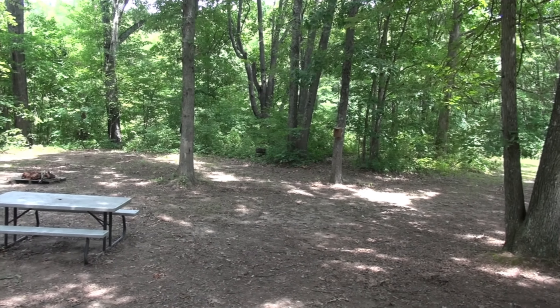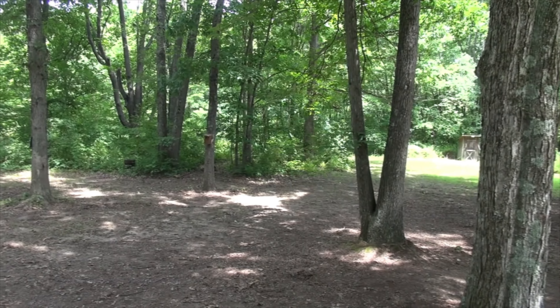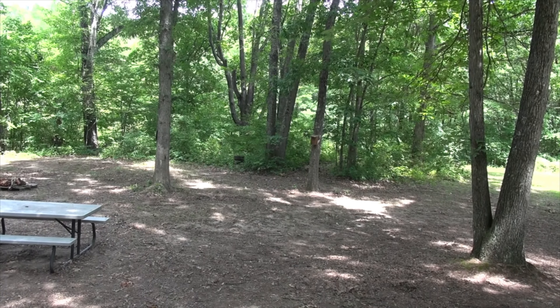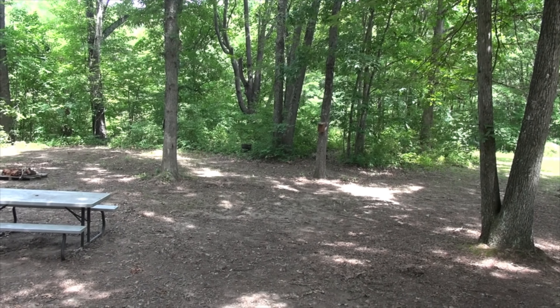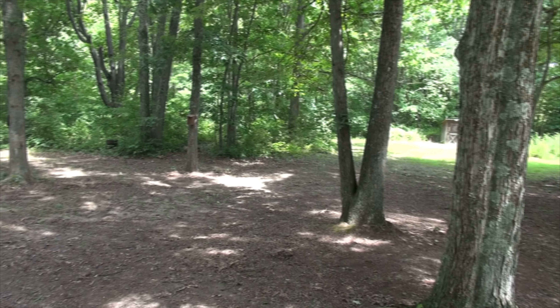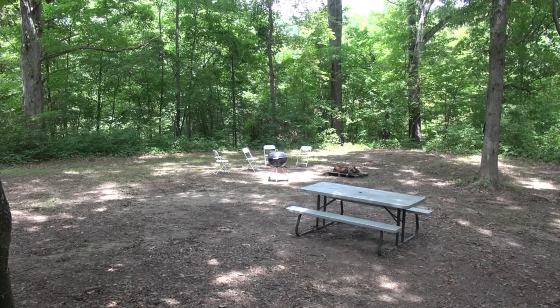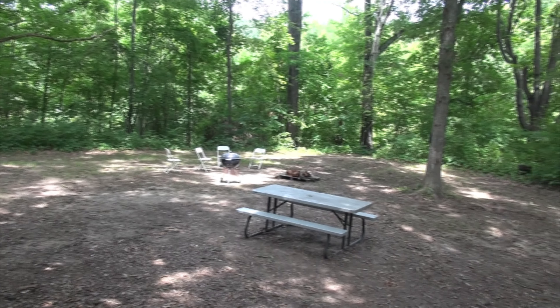You get this all for yourself — peace and quiet, you don't have to worry about a thing. Go out and explore; there's tons of trails. Bird watch, anything you like. Or if you're up to it, go out for a night hunt looking for Bigfoot — or as they like to call it here, the Ohio Grassman.